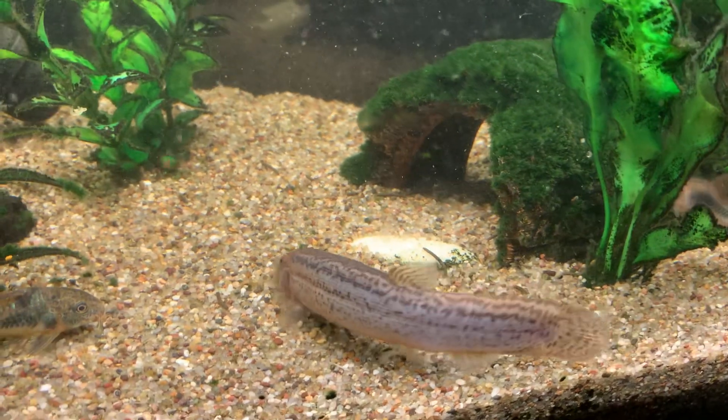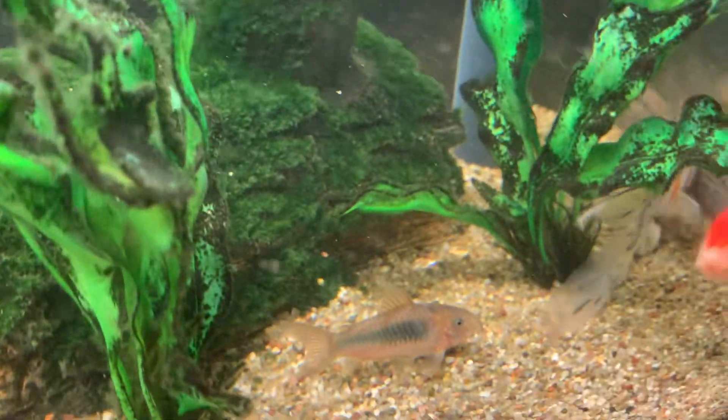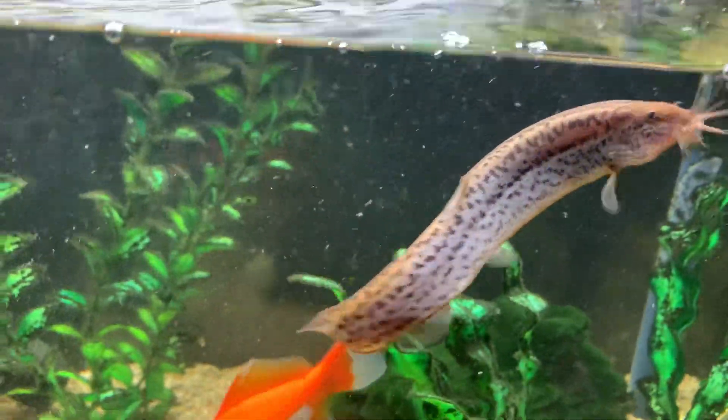Because it was in with that big black goldfish, and when that goldfish panics they all panic. So it probably just got tattered, you know, swimming about frantically. But like I said, we'll keep an eye on it.